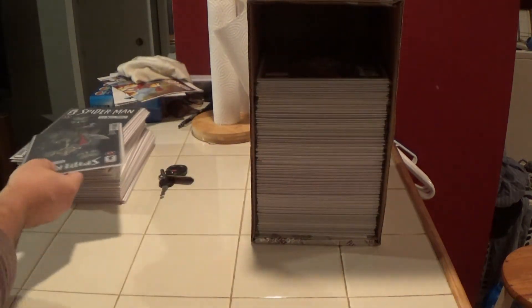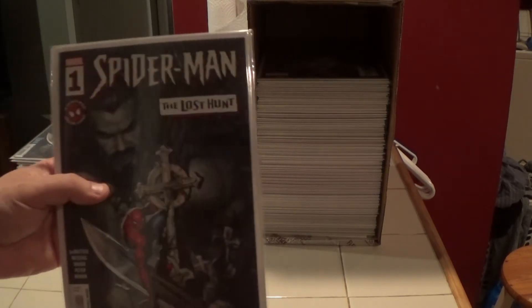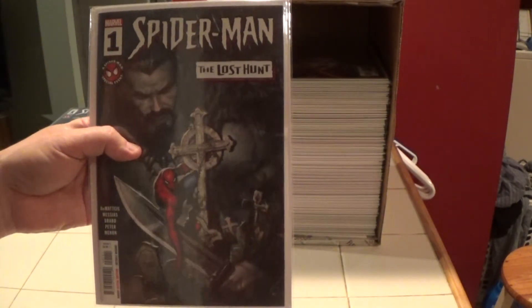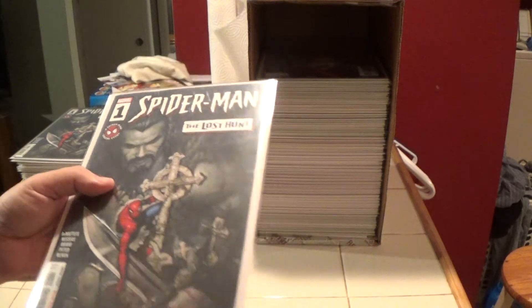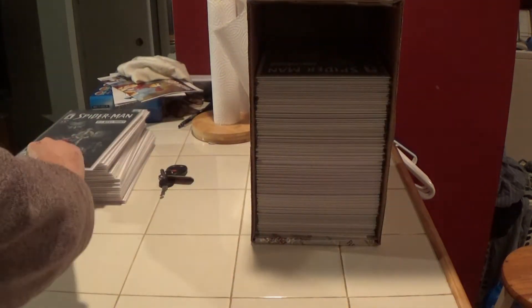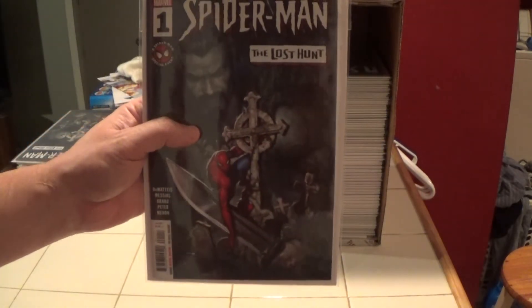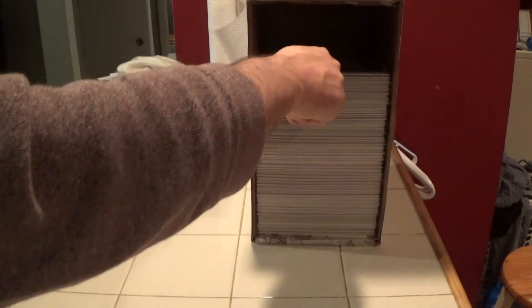Here is Spider-Man: The Lost Hunt number one — this one just came out last month, a couple weeks ago, really recent. I got three of these — here's the second, here's the third.